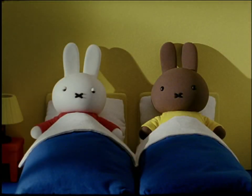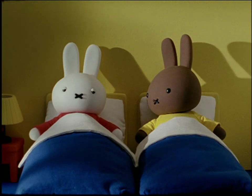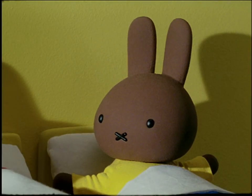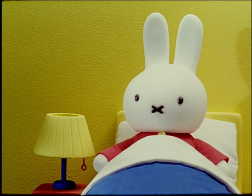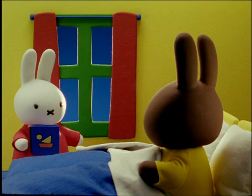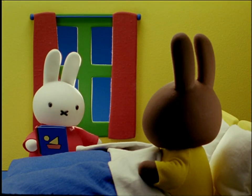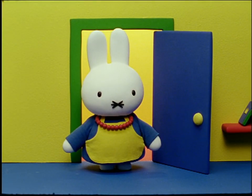When it was dark, Melanie whispered to Miffy, that was a wonderful story. Wouldn't it be good if we could read another one? Miffy turned on her bedside lamp. She took another book from her shelf. Can you read it, Melanie? asked Miffy. Girls! You're supposed to be sleeping, Mother Bunny said.